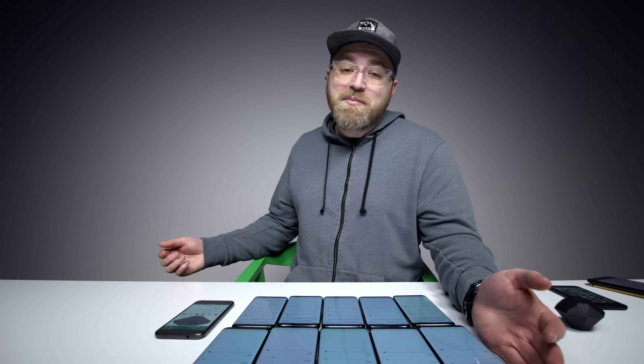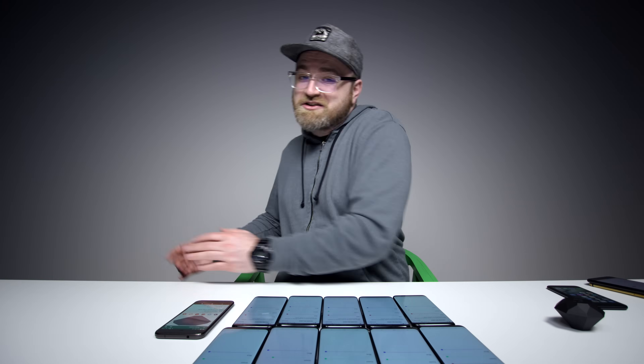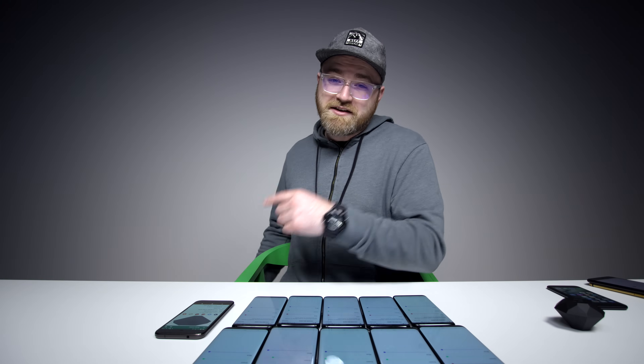Did we put it to bed? Maybe not. Maybe a bunch of red displays emerge, or maybe we just put it to rest for now. I don't think you're going to have to worry about it.